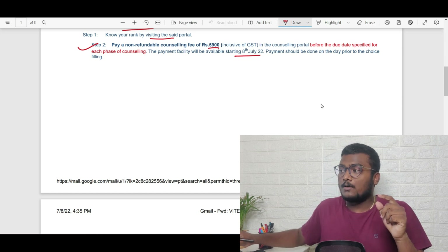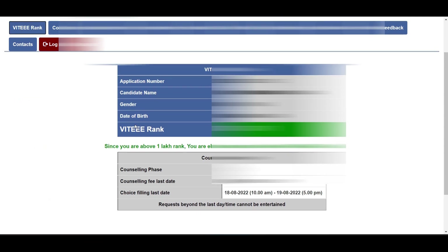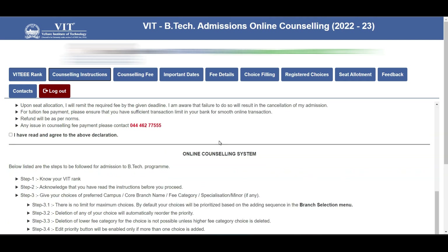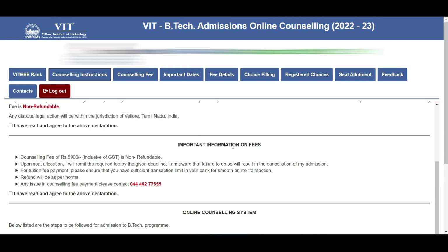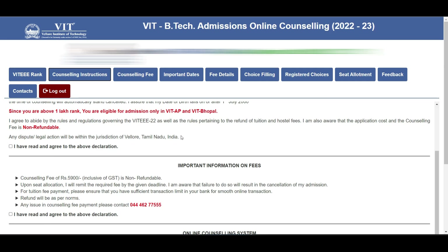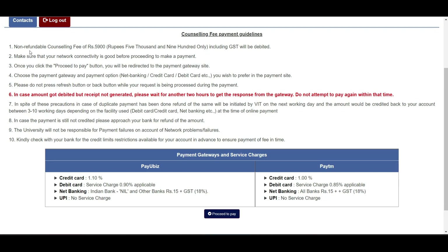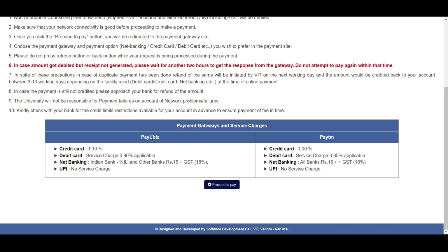Payment should be done on the day prior to choice filling. After checking your result, you have to pay the counseling fee of 5,900 — it is non-refundable. To pay, go to counseling instructions, go through the declaration and important information on fees, tick all the checkboxes, and click 'I agree'. They have detailed payment guidelines including options like Paytm, net banking, debit card, or credit card. I suggest net banking or debit/credit card to avoid UPI issues.